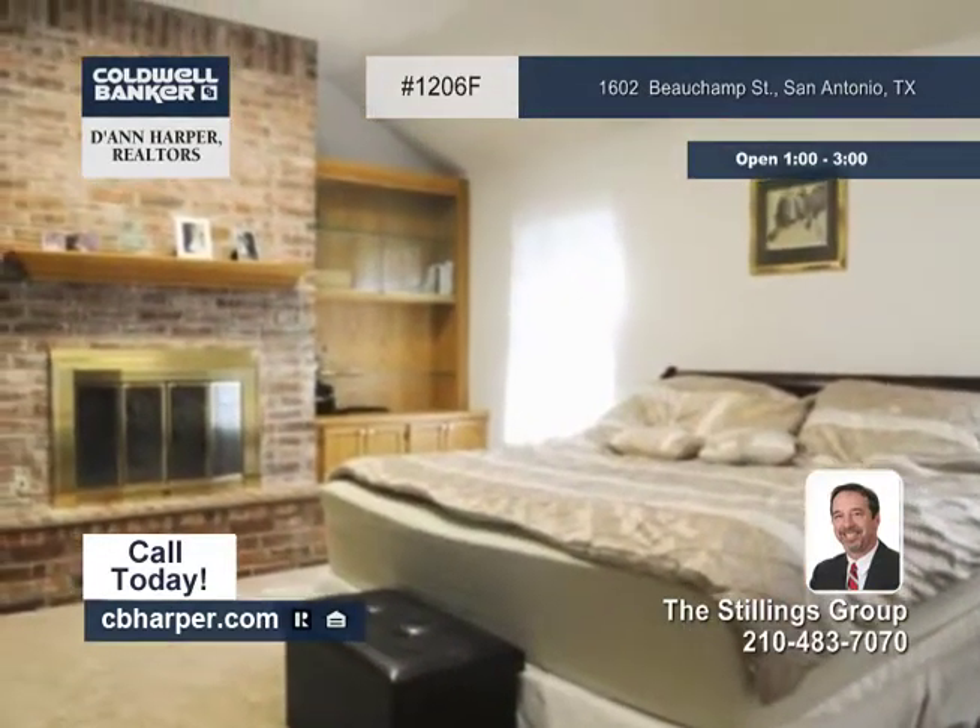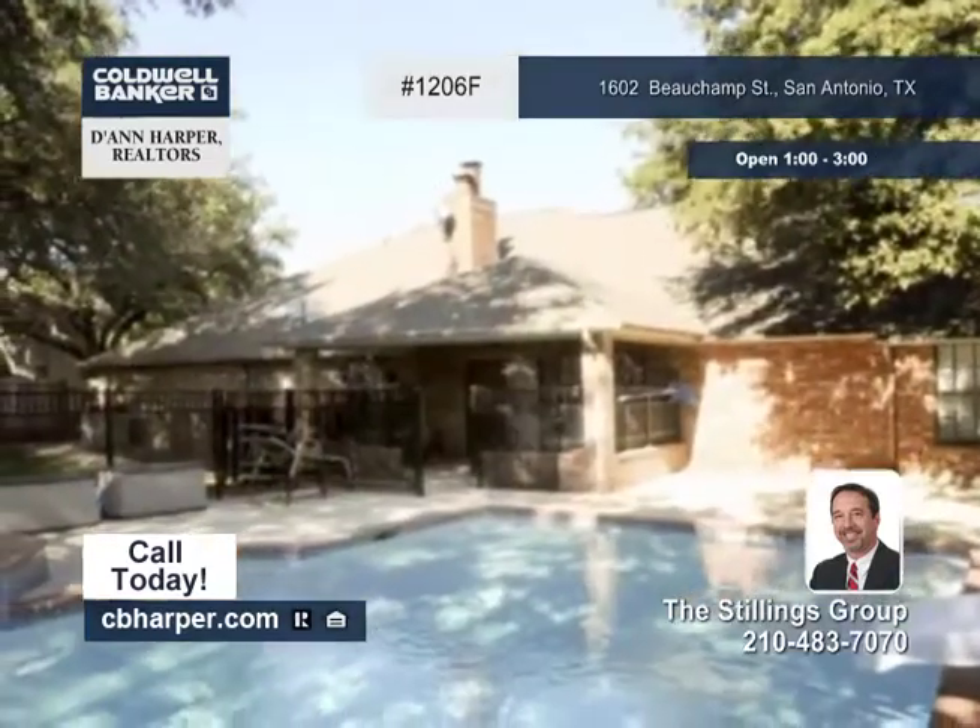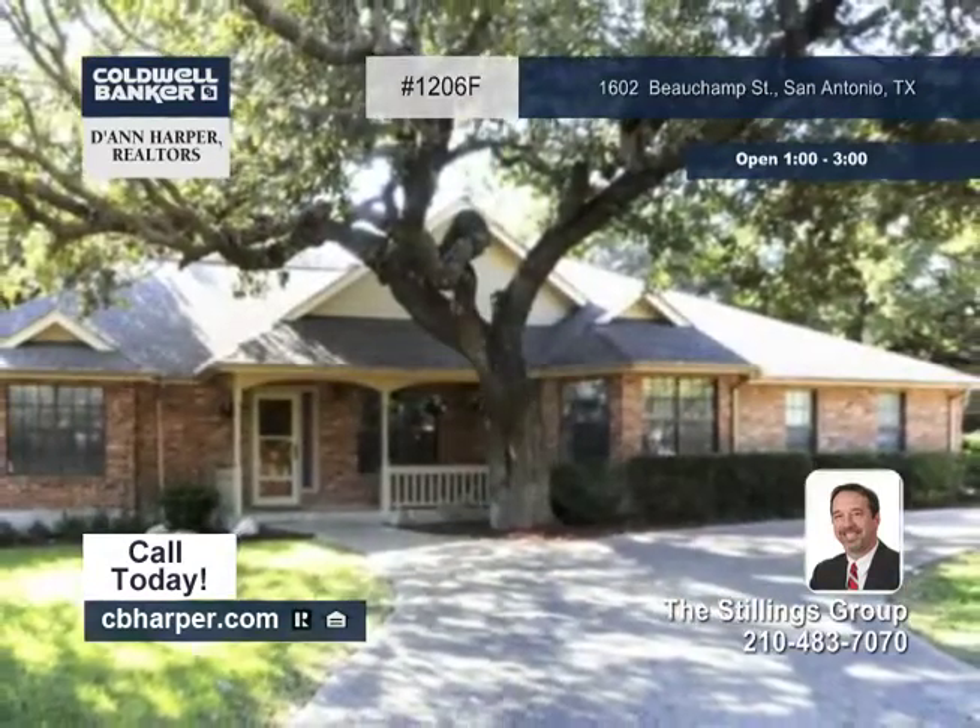The backyard features a heated in-ground pool with a safety fence, and the home is located near everything. Set up your appointment today.